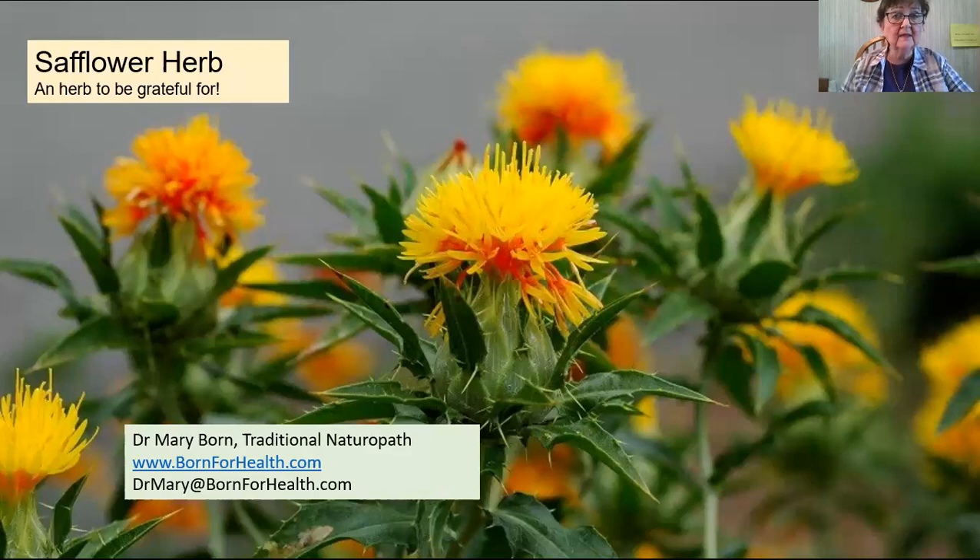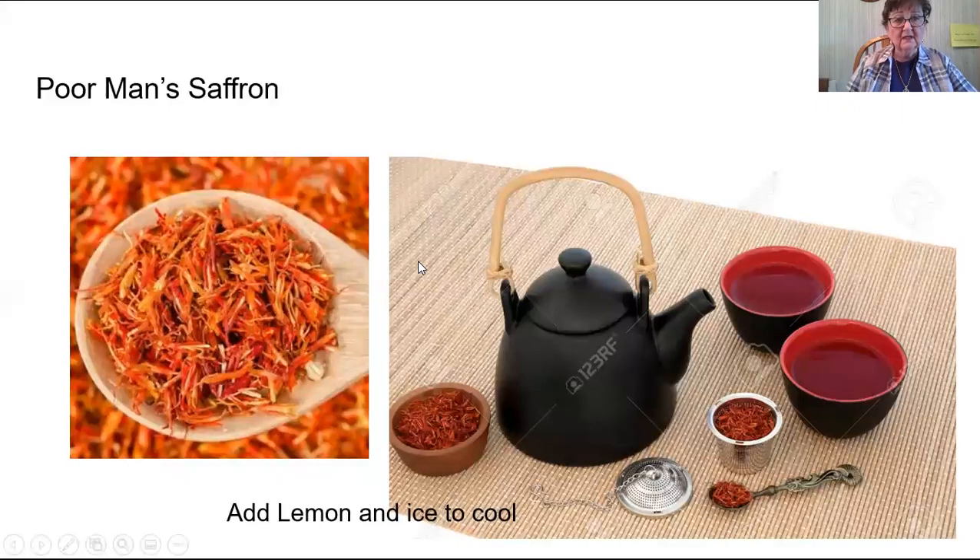Often people will wake up in the middle of the night with a leg cramp or gripping pain. It's wonderful that you can grab two capsules of safflower herb. This is showing the tea and what the safflower looks like, and when it's dried, it looks like saffron.